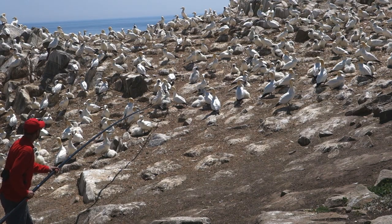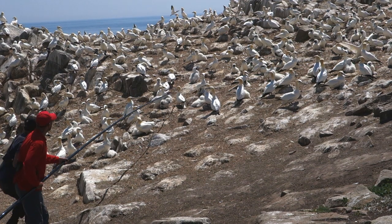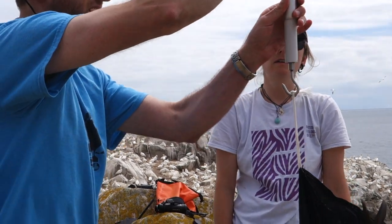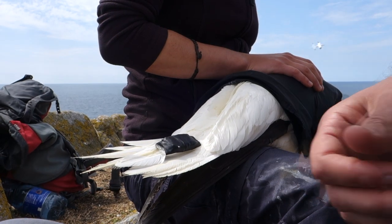We catch the gannets with quite a long 10 meter fishing pole with a hook on the end of it, so it's a bit like a shepherd's crook and you just sort of snare the animals, pull them down to create as little disturbance in the colony as we can. Then once we've got that animal we weigh it to see how heavy and how fit it is, and then we just use cloth sticky tape and we tape a GPS tag to the feathers.